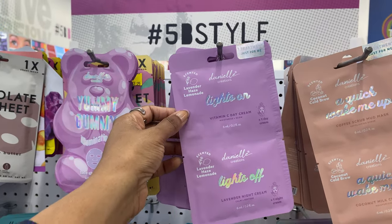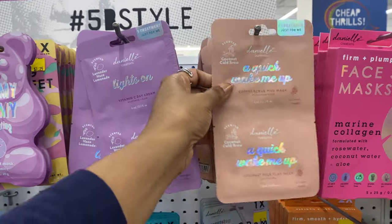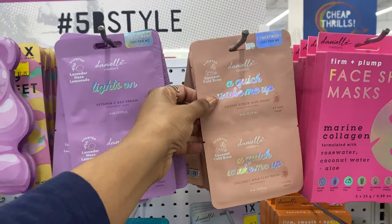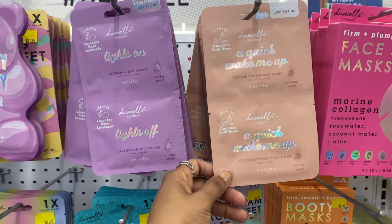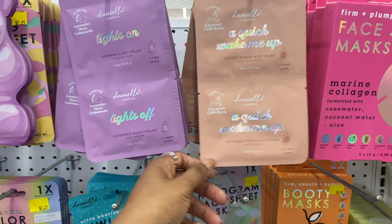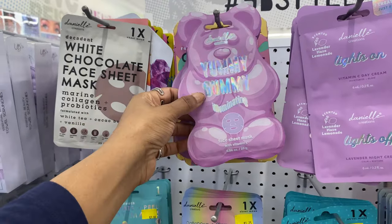Also new from Danielle Creations is the collagen plus rose water with lavender hydro mask. She also has a vitamin C day cream and lavender night cream - I love that, though I hope they're not five dollars. And she has a quick wake-me-up coffee scrub mud mask and a coconut milk clay mask - she's always coming out with such cute stuff and packaging.